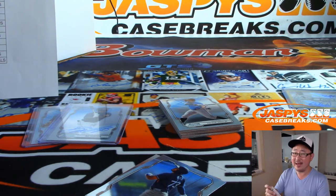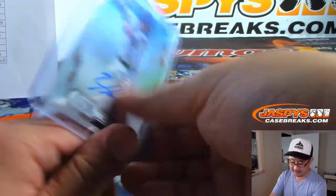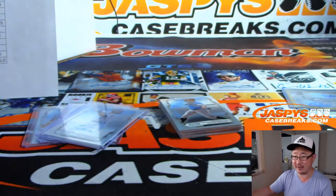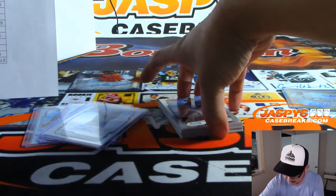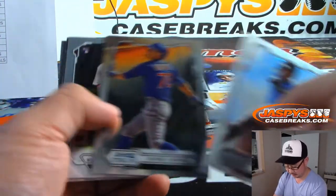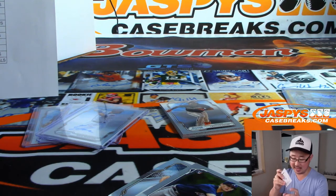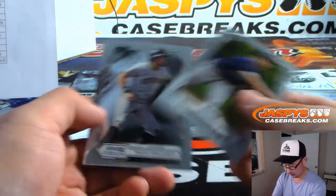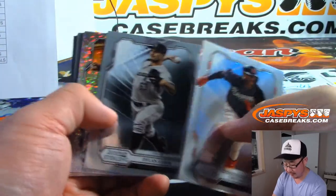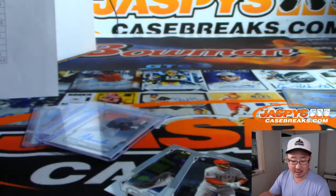Trey says $485. Yeah, I feel like 450 to 500 feels pretty good. I feel like the ceiling is like $650 though. There's Akil Badu for the Twins — that's for last spot mojo for Fidel. And the fifth and final auto is Grayson Rodriguez, 37 out of 99, speckled autograph for the Orioles — John Alfie.